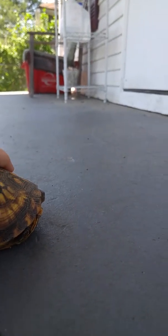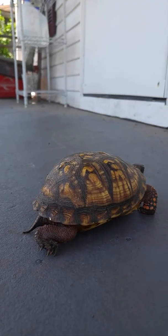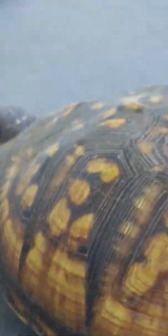Nope! Whoa! There she goes again! I just want to show you a good look at the little tiny face! There's her little tiny face! She's adorable!